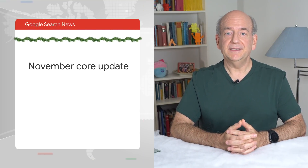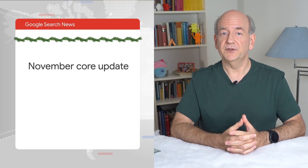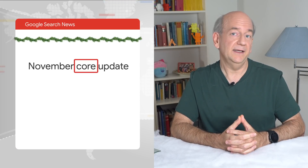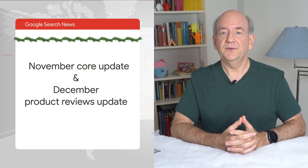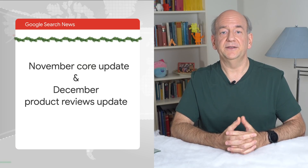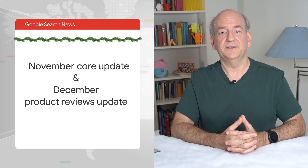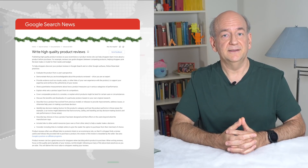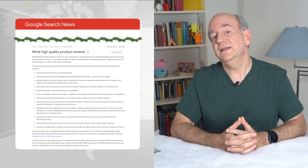Moving over to search itself. We recently announced two bigger updates in our ranking algorithms. First, there was the November core update. We call them core updates because they affect the core of our systems and can result in changes across search and discover. Afterwards, we announced the December product reviews update. This update aims to better promote high quality product reviews. To give you a sense of what we'd consider best practices, we have a blog post with updated documentation. I'll add links to them in the description below.